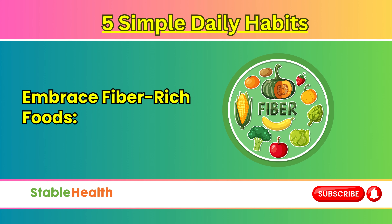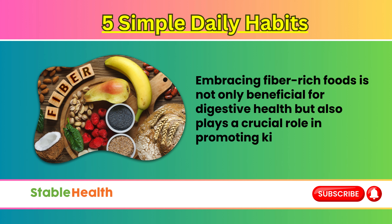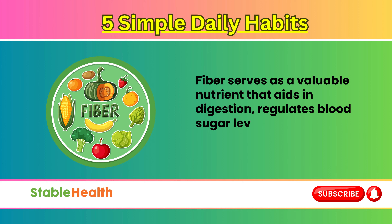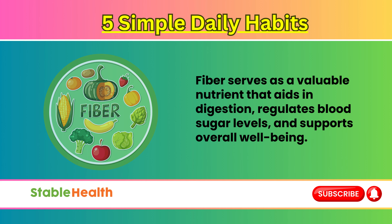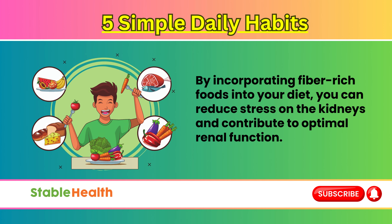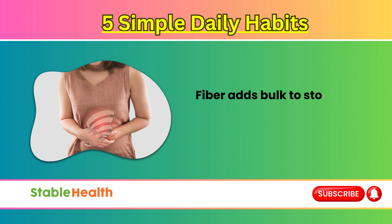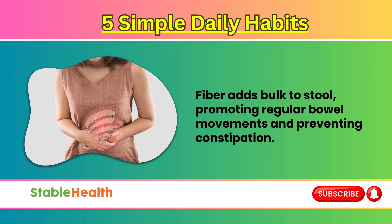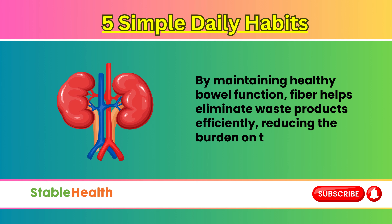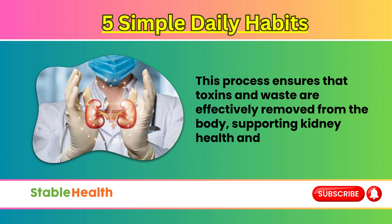Embrace fiber-rich foods. Embracing fiber-rich foods is not only beneficial for digestive health, but also plays a crucial role in promoting kidney health. Fiber serves as a valuable nutrient that aids in digestion, regulates blood sugar levels, and supports overall well-being. By incorporating fiber-rich foods into your diet, you can reduce stress on the kidneys and contribute to optimal renal function. One of the primary benefits of fiber is its ability to aid in digestion — fiber adds bulk to stool, promoting regular bowel movements and preventing constipation. By maintaining healthy bowel function, fiber helps eliminate waste products efficiently, reducing the burden on the kidneys, ensuring that toxins and waste are effectively removed from the body.